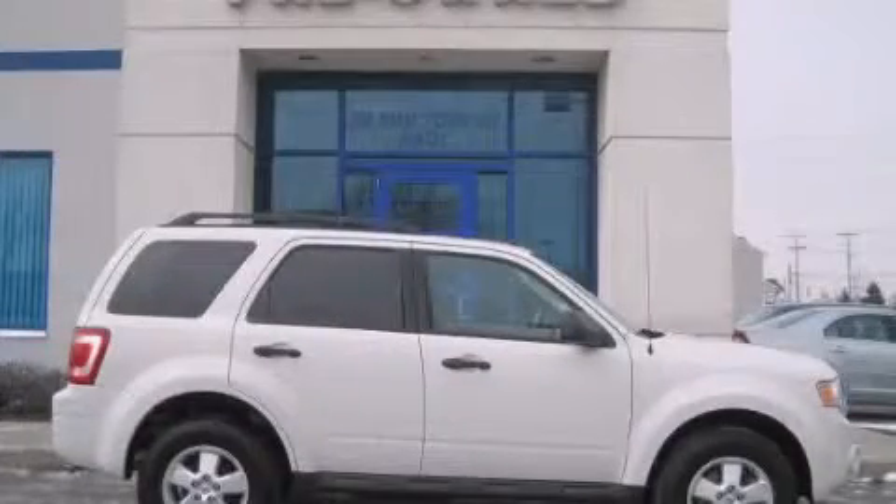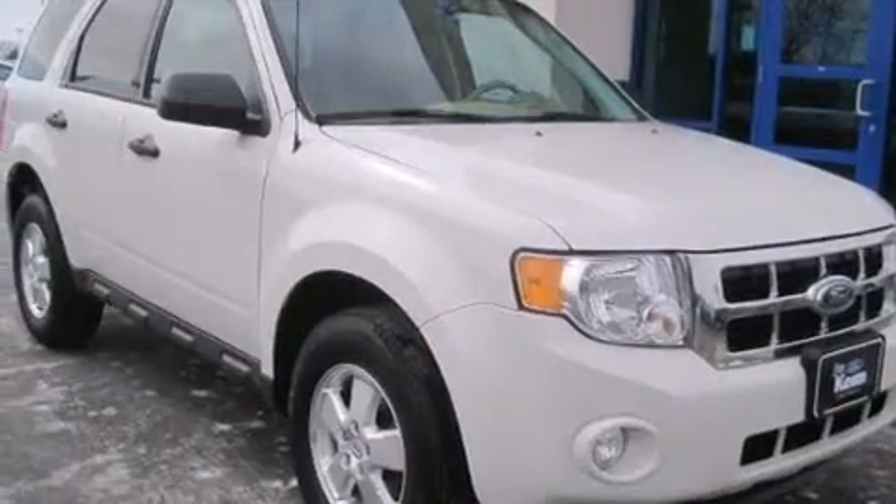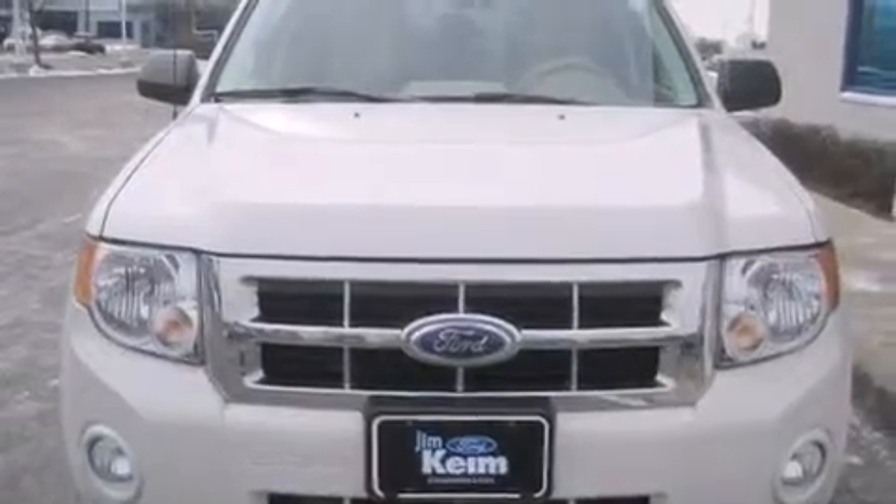This is a 2012 Ford Escape, a great blend of utility, comfort, and style. This crossover has an automatic transmission and a six-cylinder engine.